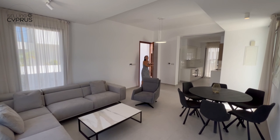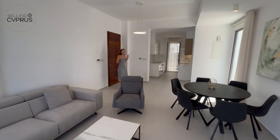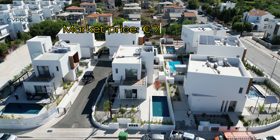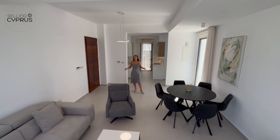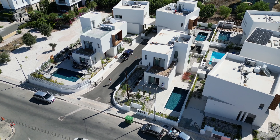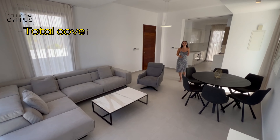Welcome to this beautiful four-bedroom, three-bathroom villa. This is the last villa — one of seven — available on the market for 770,000 euros plus VAT. This is a show villa, so it comes fully furnished with all the appliances included in the price.